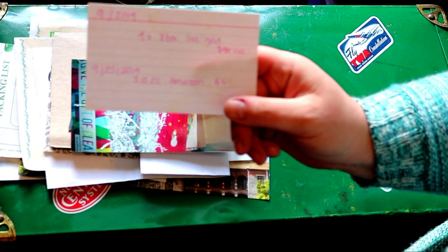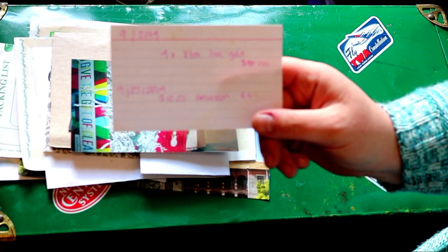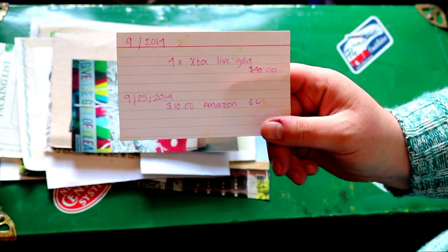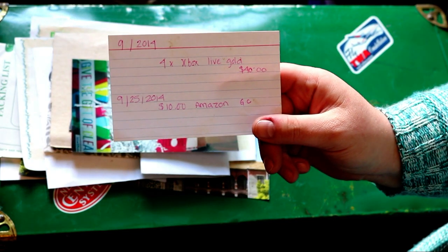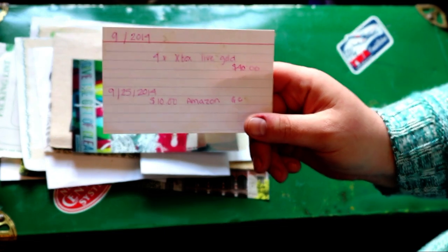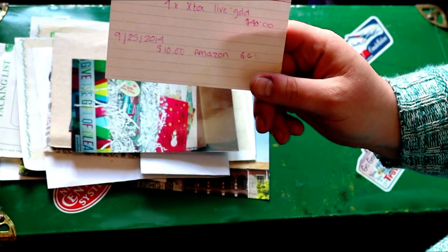Sometimes I just have to write them down. This was Xbox Live Gold membership — I think we actually won about 10 of them, or we won a year of them overall. It was an instant win. And then a $10 Amazon gift card.